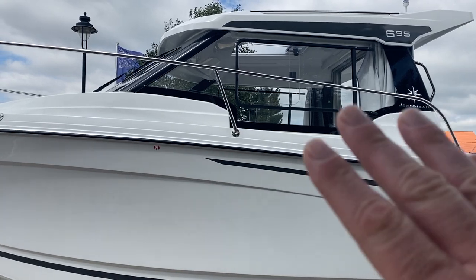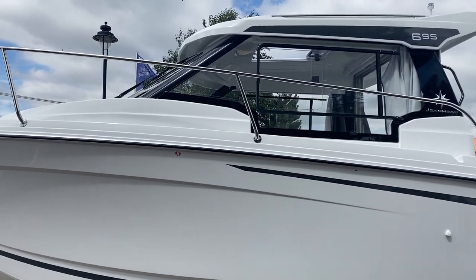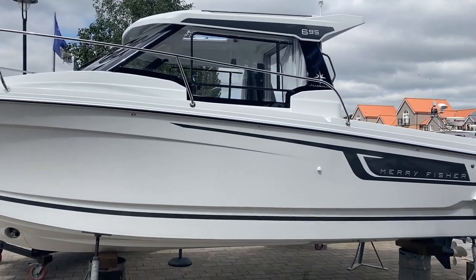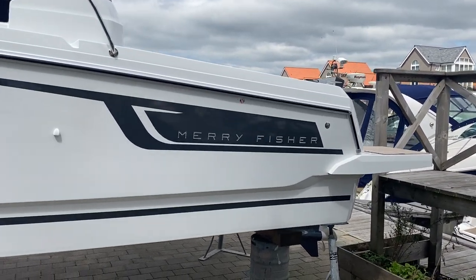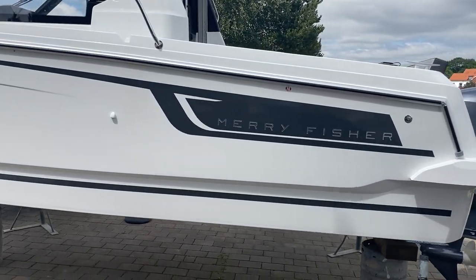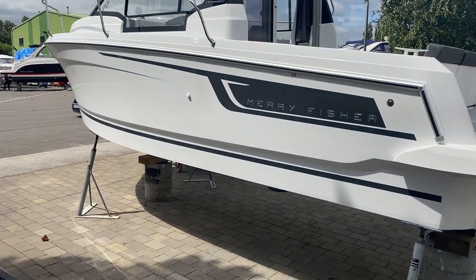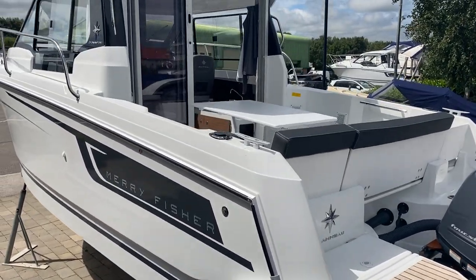One of the best things with the boat is you've got this nice low window line in the saloon area. It gives a real good sense of feeling on the water even when you're sitting inside the boat. I'll take you up through and onto the boat, showing you some of the real good features that have come from the Merry Fisher 695 as the boat has developed over the years, plus some of the new additional features that came onto the boat for the new Series 2.